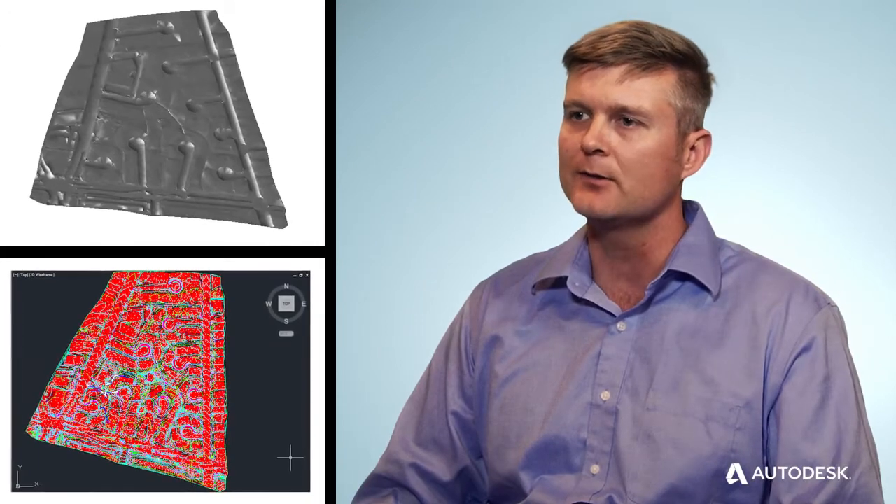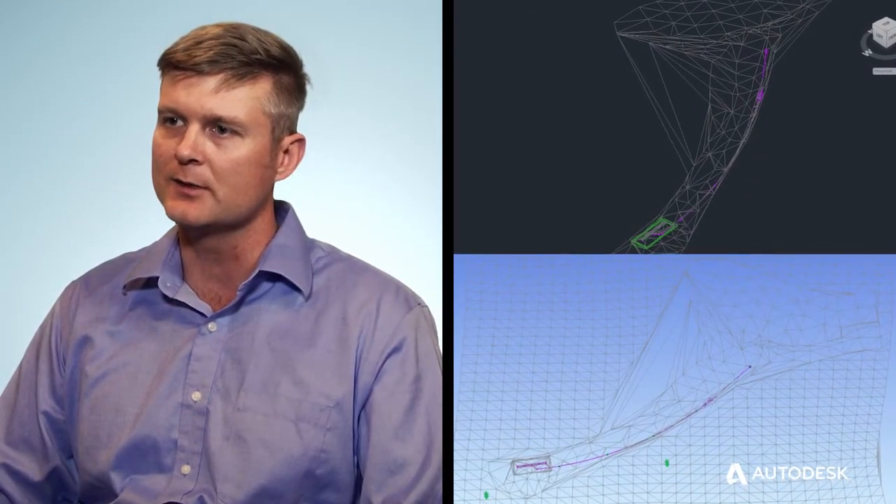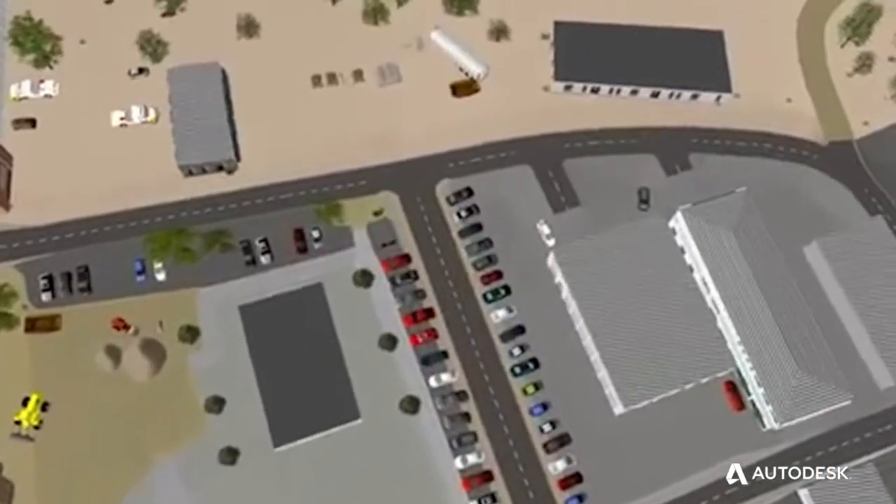In a few cases we've modeled out a project for the contractor before construction and identified errors that we were able to fix before the contractor had crews in the field, and it eventually saved them money because we wanted to do the visualization.